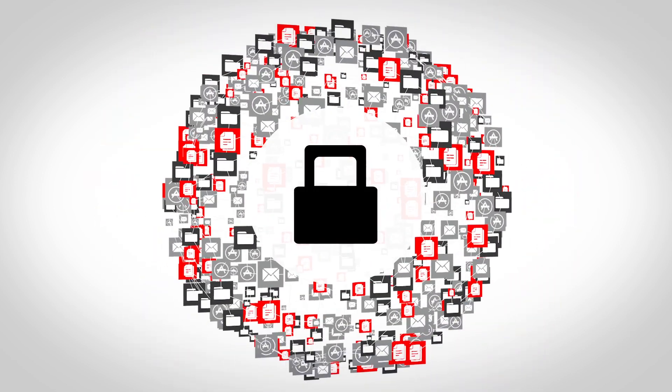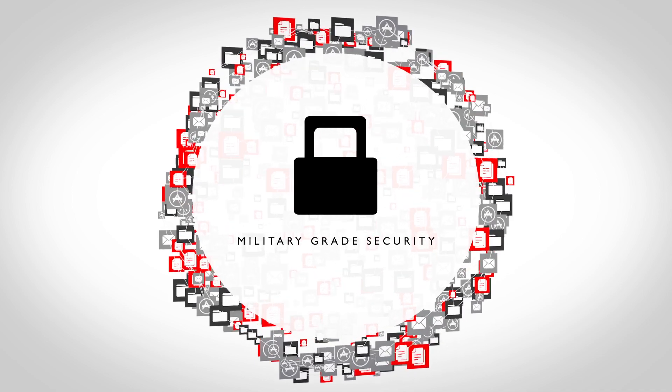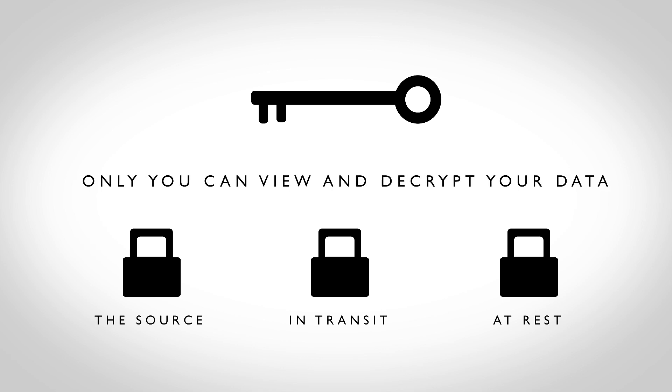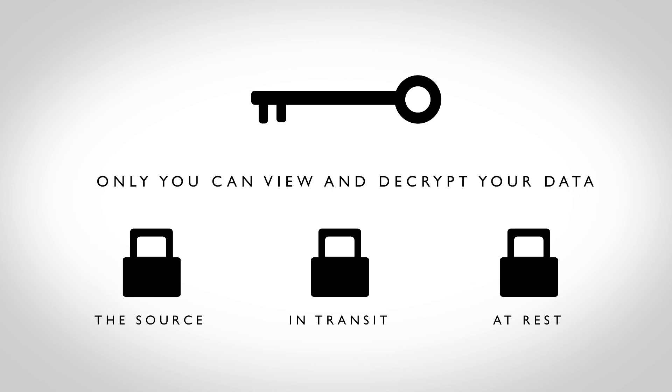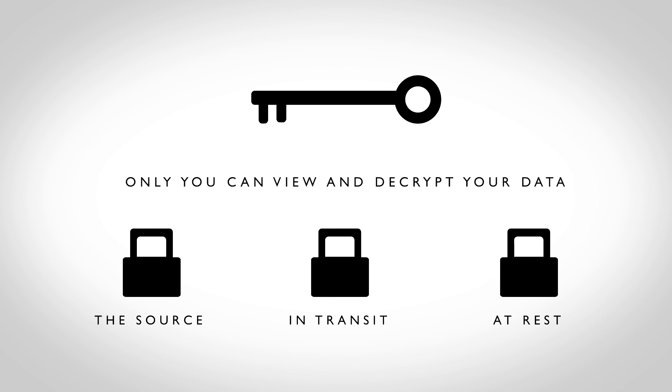With Infrascale, you never have to worry about your data falling into the wrong hands. We've built in military-grade security that protects your data by encrypting it at the source, in transit, and at rest. And we give you the option to hold the encryption key so that you're the only one who can view and decrypt your data. This is secure failover on your terms.